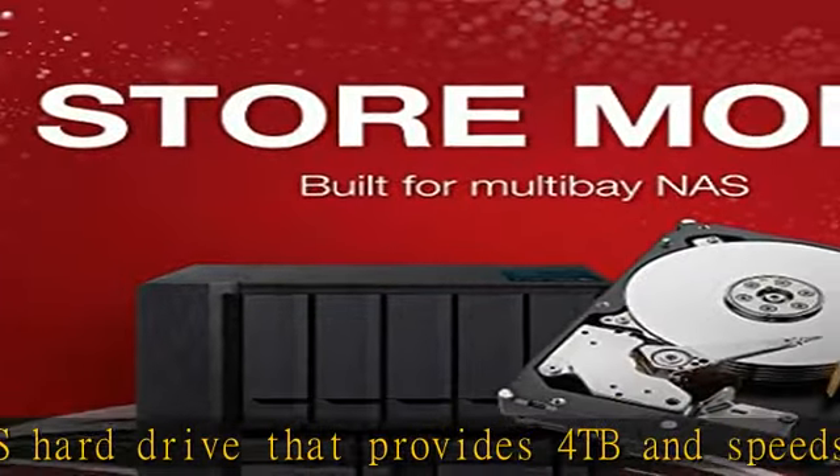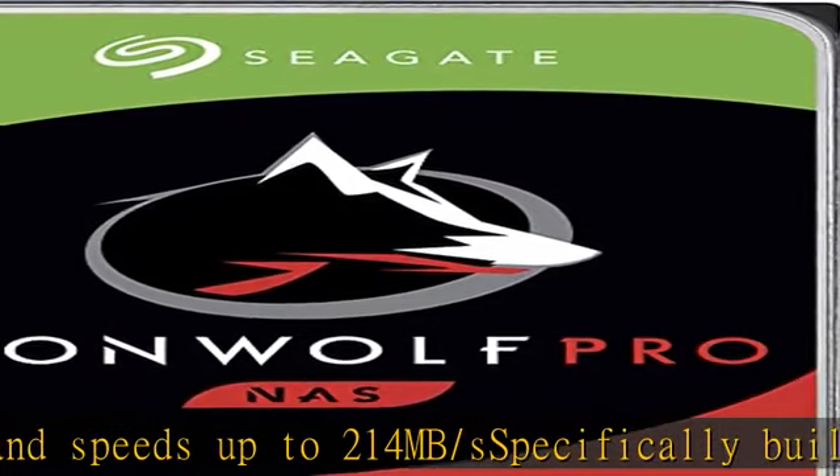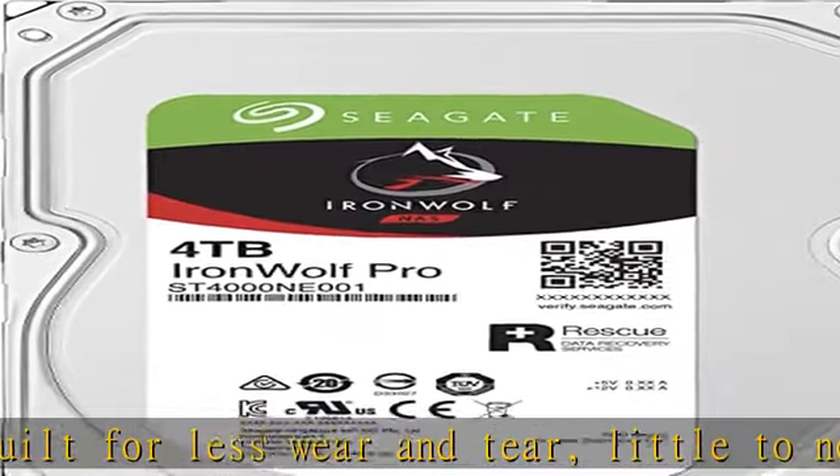Easily monitor NAS drive health using the integrated IronWolf health management system and enjoy long-term reliability with 1.2 million hours MTBF, a 5-year limited product warranty protection plan, and 3-year rescue data recovery services.